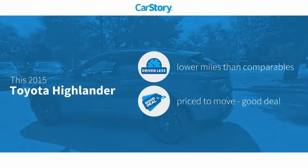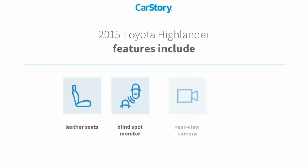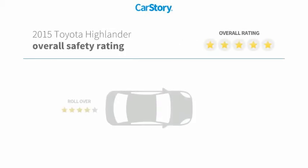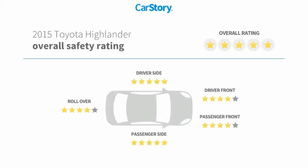Car Story research indicates this vehicle as having lower miles with less wear and tear — a good deal. Features also include alloy wheels, leather seats, rear view camera, blind spot monitor, and it has been listed as an IIHS top safety pick with these ratings.